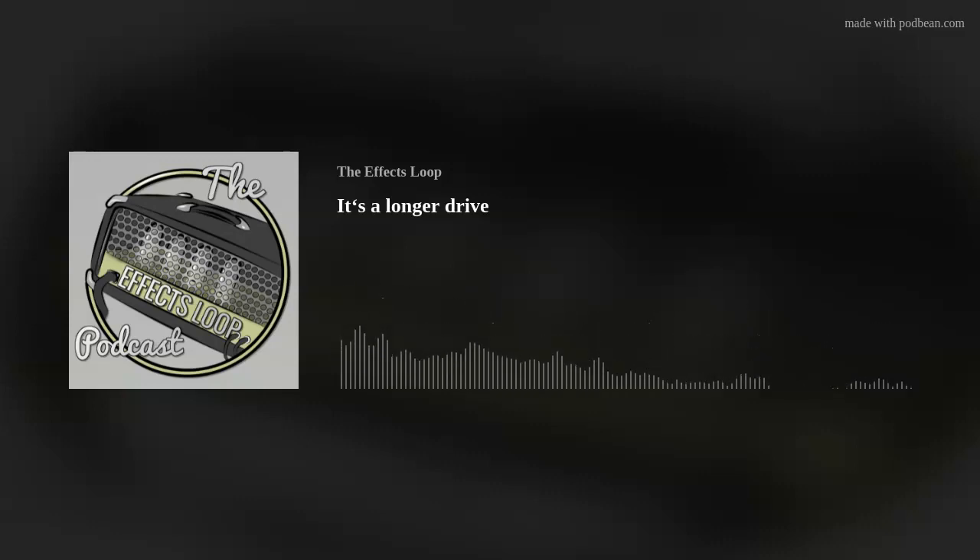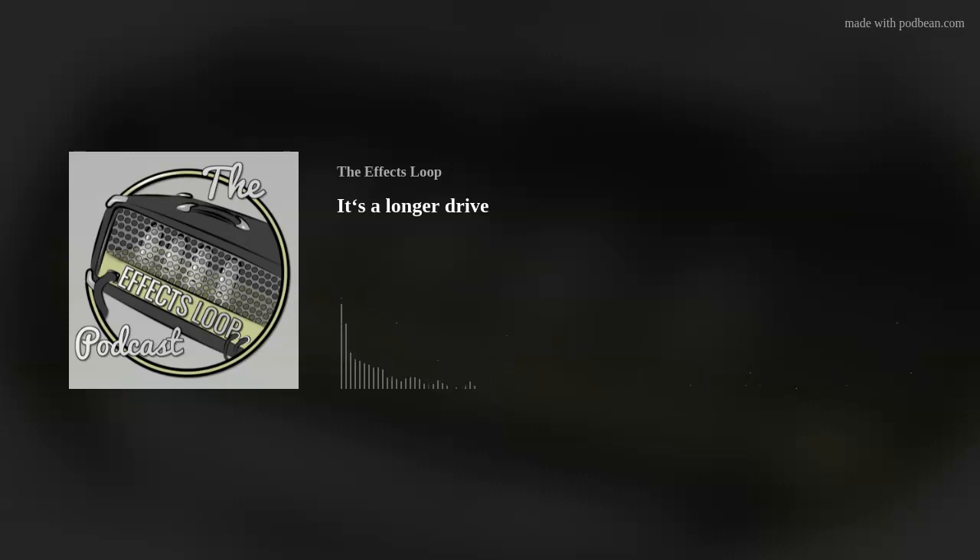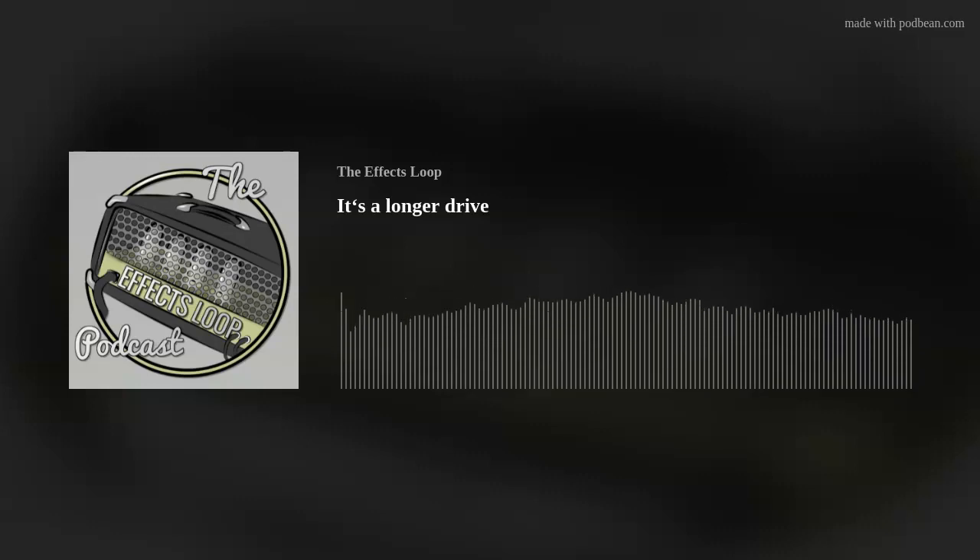Welcome to the Effects Loop. I'm Diaz and I'm Scott, and we're keeping you in the loop of the guitar community.